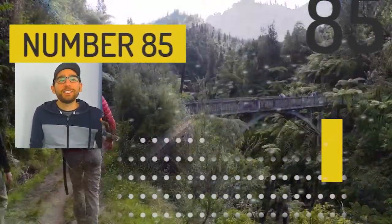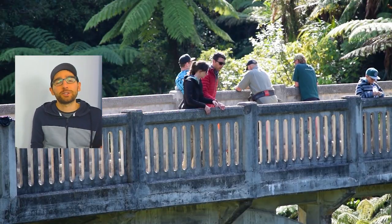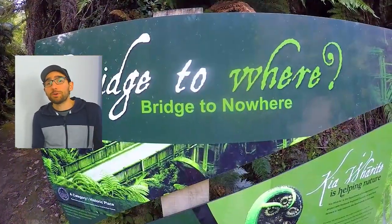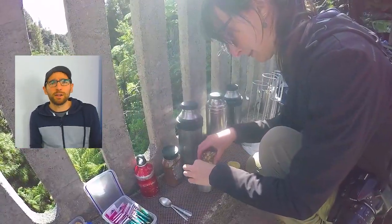Number 85 is visiting the Bridge to Nowhere. Once upon a time, farmers wanted to settle in the Whanganui National Park and graze their cattle around there. To do so they built a bridge, but then it was abandoned and there is just a bridge standing in the middle of the forest. It is quite the sight.